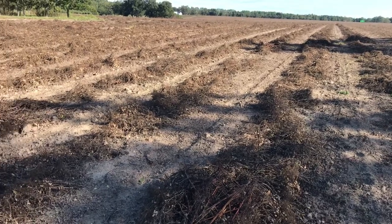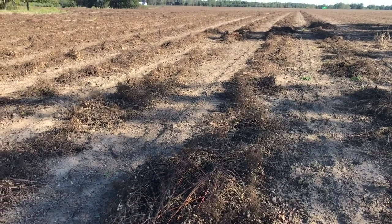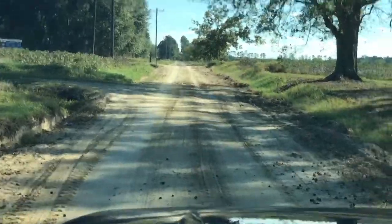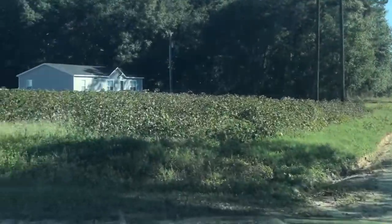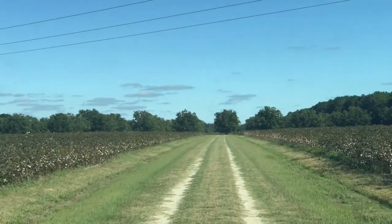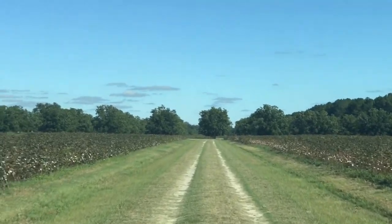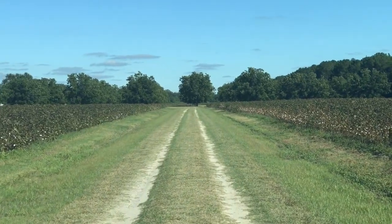These peanuts have been dug and inverted for about a week and a half. Now I want to go look at a field that was dug and inverted on Wednesday to see how it fared, because that'll be the next field we move to. We've got to turn in here between two cotton fields — we farm peanuts and cotton. Our cotton's not quite ready yet, and since we do part-time farming, we stagger our crops so we can handle one at a time and not have to farm both at once.